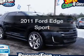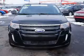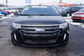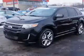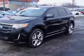Imagine yourself in this 2011 Ford Edge. This is the set of wheels you've been looking for. The powertrain includes all-wheel drive with a solid six-cylinder engine that responds smoothly to its six-speed automatic transmission.